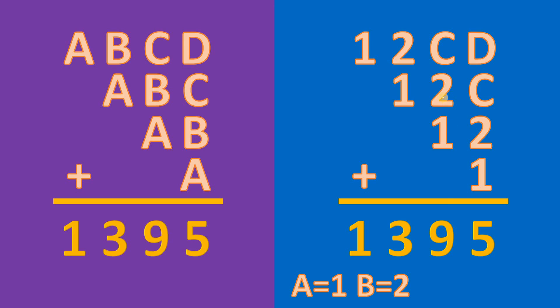Now, how about the value of C? We have 2 plus 1 is 3, and 3 plus something becomes 9. If C is 6, then 6 plus 2 plus 1 gives us 9. But the ones column answer must be 5, and 9 is greater than 5, so there must be a carry of 1. Therefore C is not equal to 6. With the carry, we have 1 plus 1 is 2, plus 2 is 4, so C must be equal to 5.